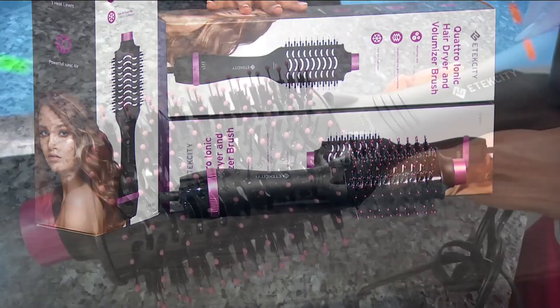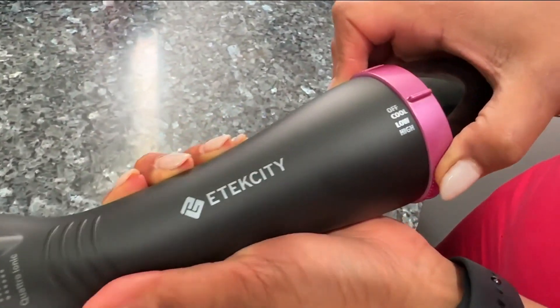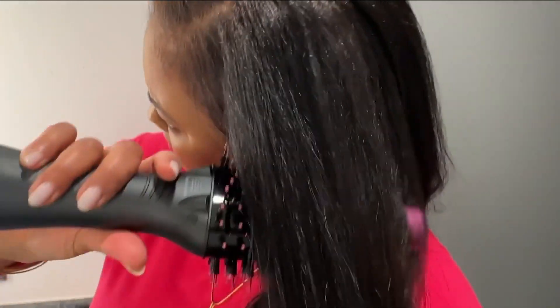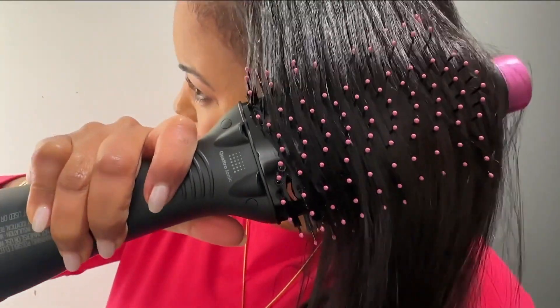This must-have hair tool is designed for all hair types and features three temperature settings and ionic output to reduce frizz and static. Best of all, you're able to simplify your routine by drying and styling your hair at the same time.